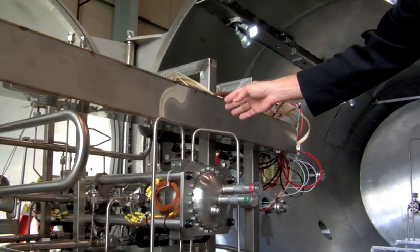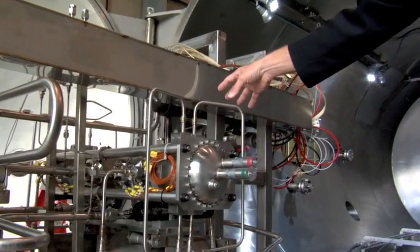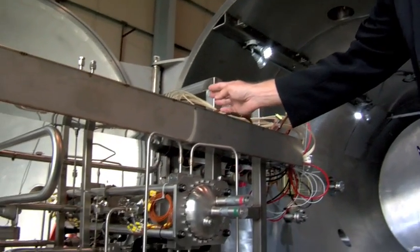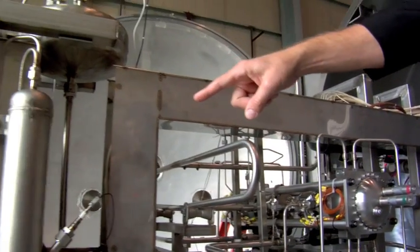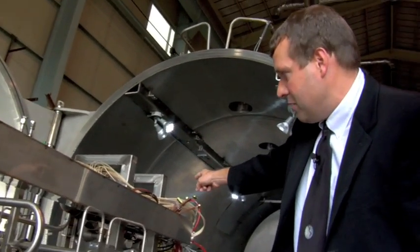Now, in the process of that energy being transferred to the Stirling engine, it actually cools the NAK down. And so that slightly cooler NAK then goes through the circuit. It's repressurized in a pump and goes back through the core simulator where it's heated back up and then continues in the circuit.